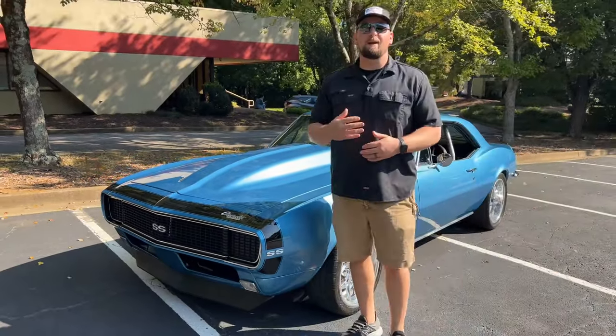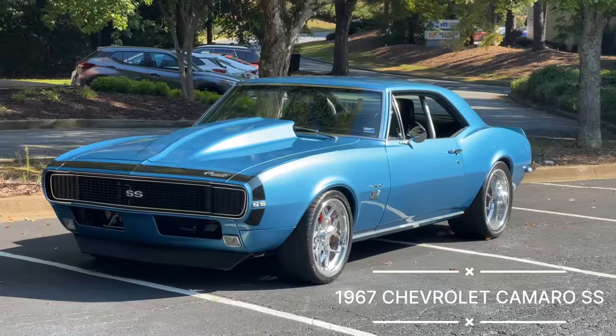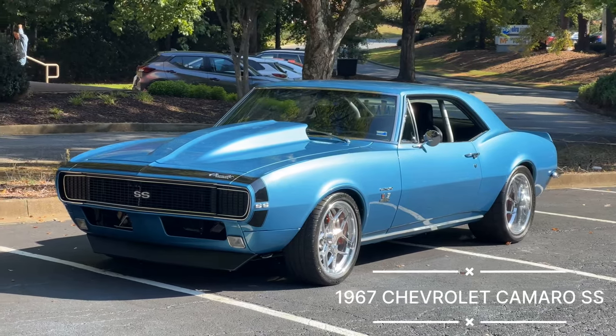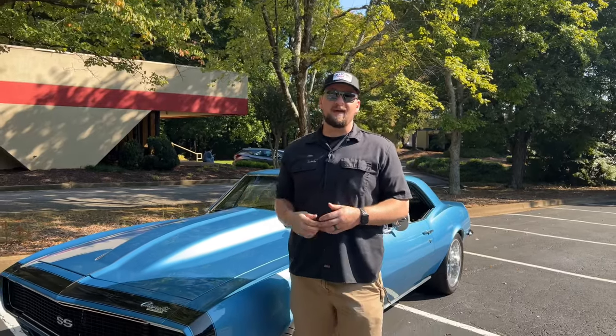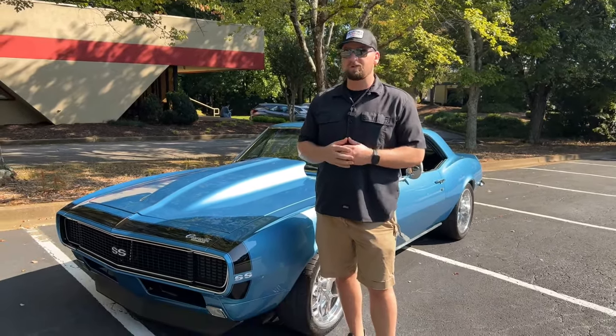Welcome to Collectible Motor Car of Atlanta. My name is Chris, and today I have a very special 1967 Chevrolet Camaro pro touring. Before we jump into this video, I do want to mention the merch — we have really nice hats, gray cotton t-shirts, and handbags.